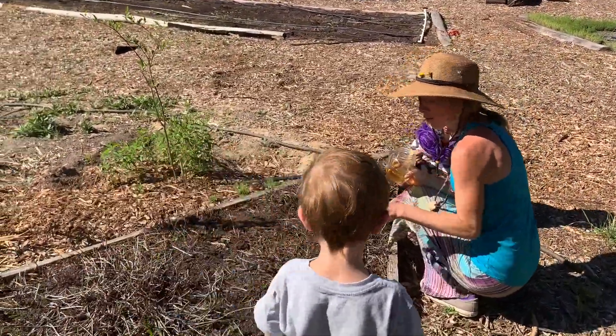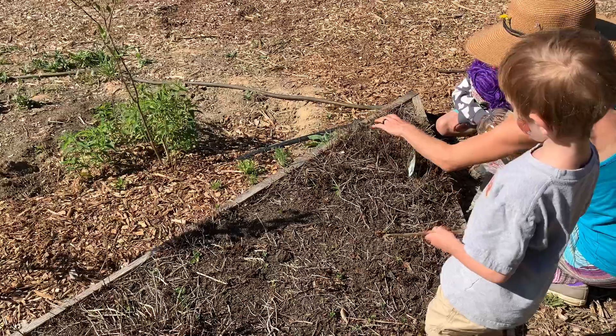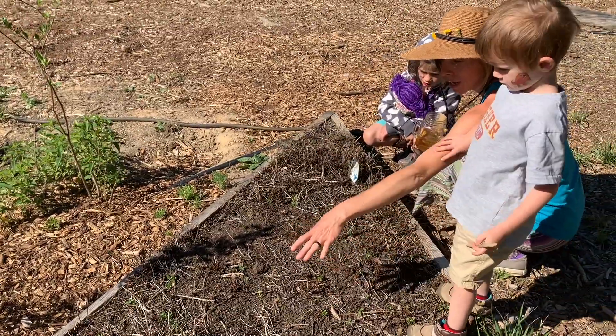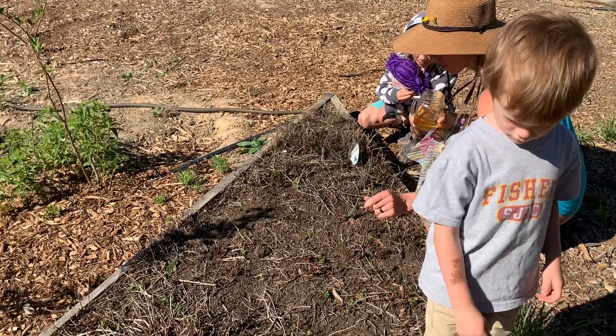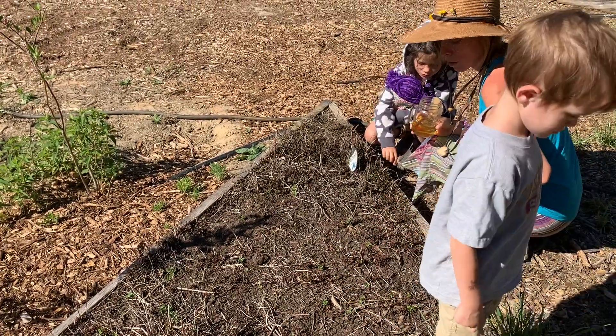Just a few weeks ago this was full of green — we have peppermint, sweet mint, and lemon balm — but that frost came in and charred most of it, so I'm hoping that it will grow back.